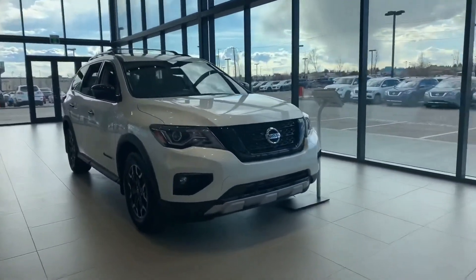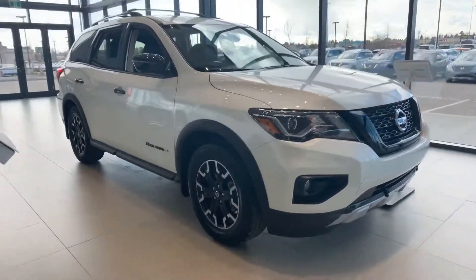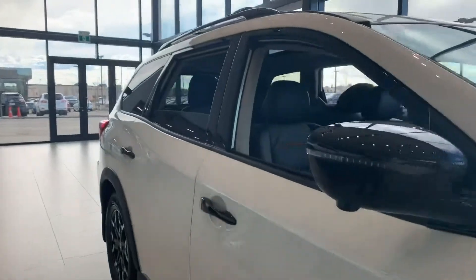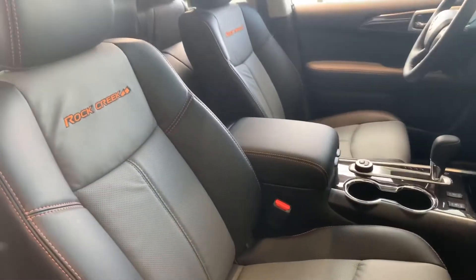You've got the Rock Creek Pathfinder, giving you the black badging all around, special alloy wheels that come with this unit. On top of that, it's got its own two-tone leather interior with the badging and special orange stitching.